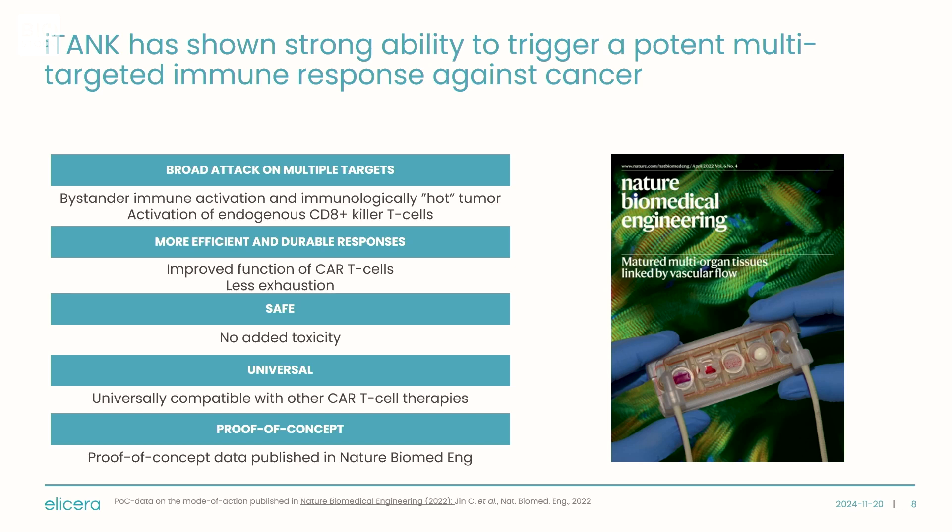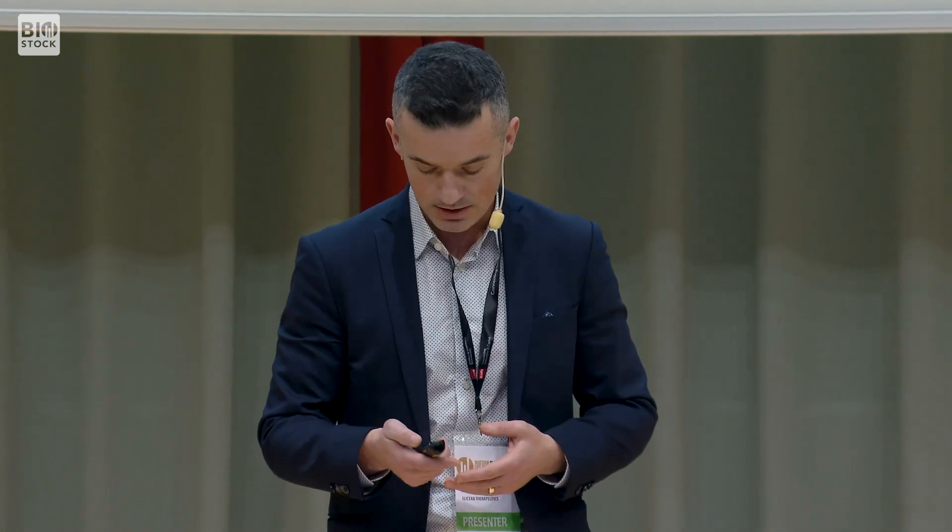We published preclinical proof-of-concept data in Nature Biomedical Engineering in 2022, where we showed that we can turn an immunologically cold tumor into an immunologically hot tumor — exactly what you're after in immuno-oncology. We demonstrated a broad attack on multiple targets with no added toxicity compared to unarmed CAR-T cells. Across different mouse models, regardless of indication, choice of target antigen, we consistently see prolonged survival — some mice even being cured — and reduced tumor growth in mice treated with iTank-armed CAR-T cells.